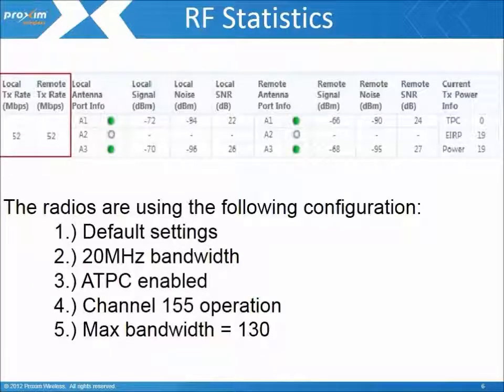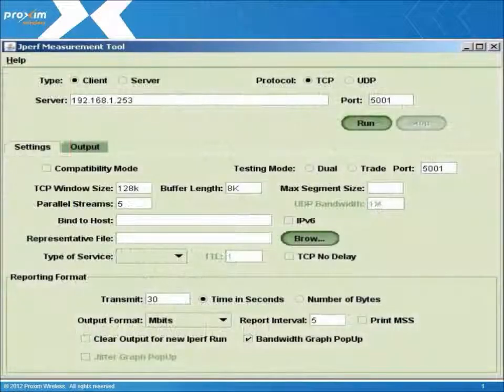Analyzing the per station statistics, we can see we can support a maximum of 52 megabit modulation. As the last item on the checklist, we conduct a performance test. This validates that we're able to get the maximum IP performance to the selected modulation.